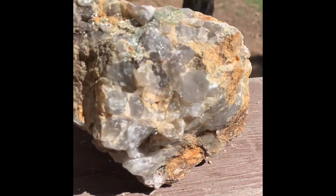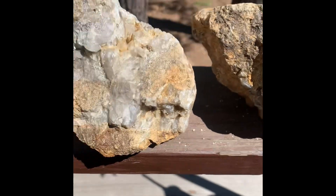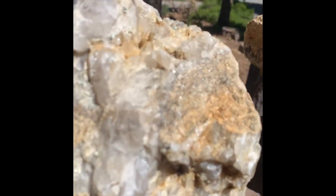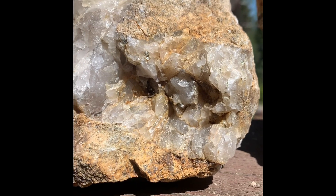A bunch of mica. Sorry, my phone's not the best. Just another big daddy with a bunch of different types of rock in there, with some nice little crystal cities. Yeah, more crystal cities.